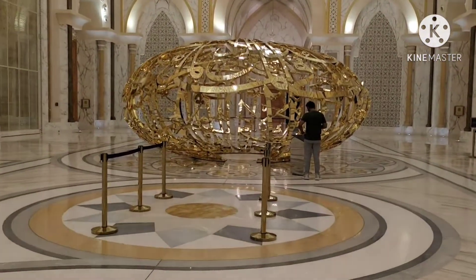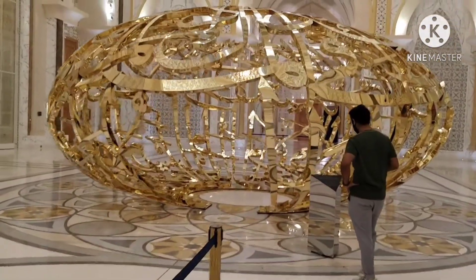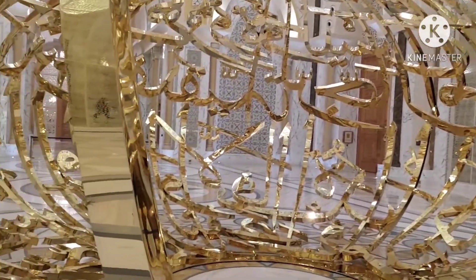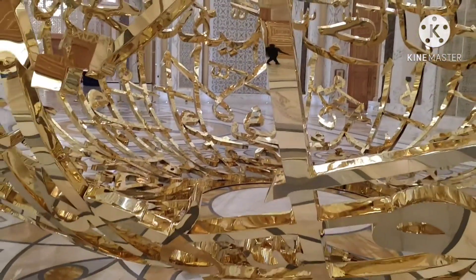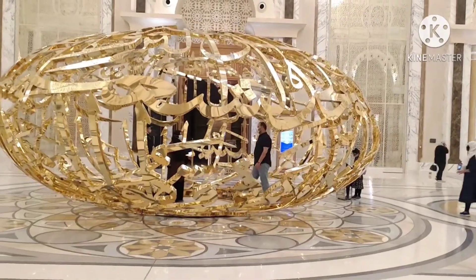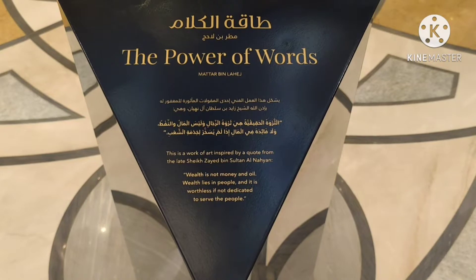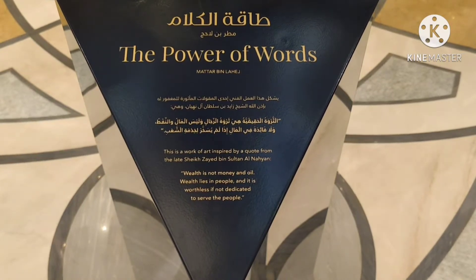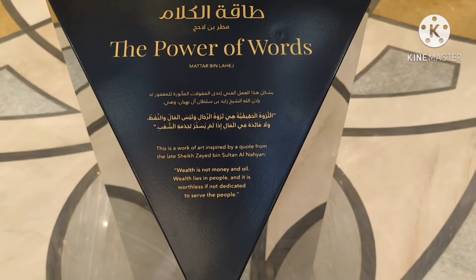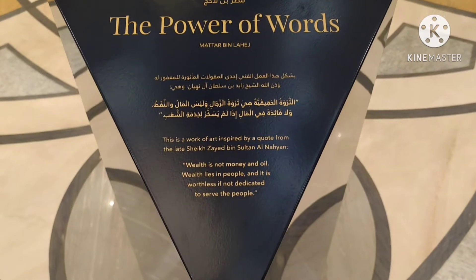There is something written in Arabic — its structure is made of Arabic calligraphy. You can also go inside it and take pictures. This is the power of words, and this quotation is by the late Sheikh Zayed bin Sultan Al Nahyan, the president of the UAE: 'Wealth is not money and oil — wealth lies in people, and it is worthless if not dedicated to serve the people.' Well said!